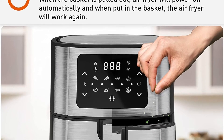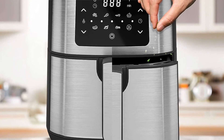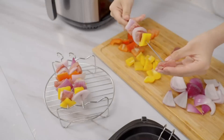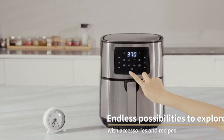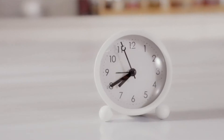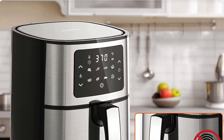The Joying Air Fryer 5.8QT features seven pre-programmed cooking functions, a digital touchscreen display, and a removable pan for easy cleaning. It uses 360-degree airflow technology that creates a crispy texture with up to 93% less fat than the traditional deep fry method.